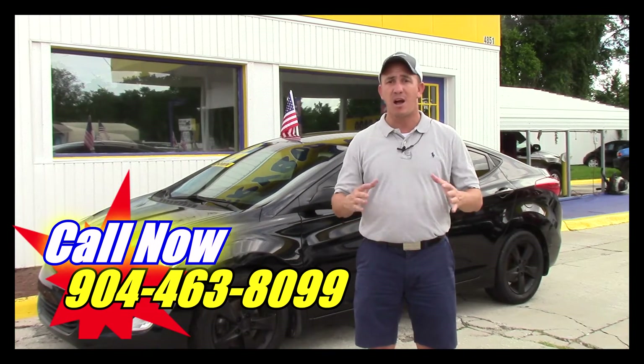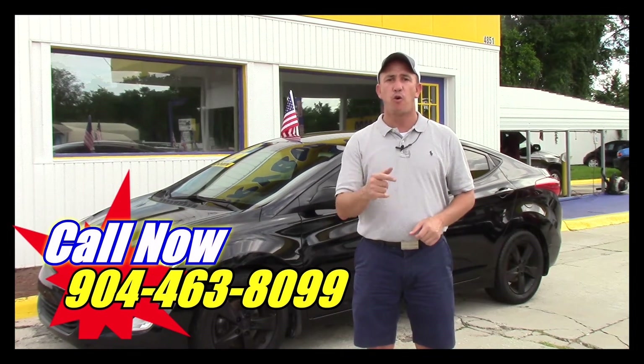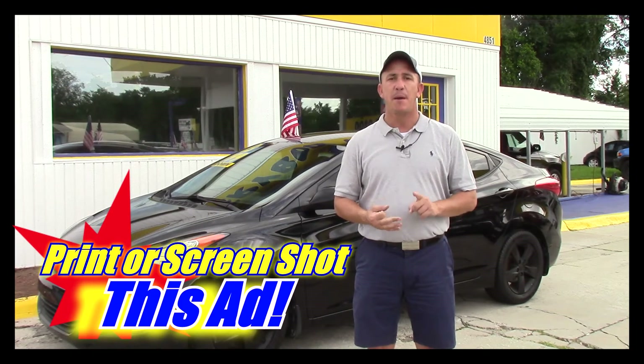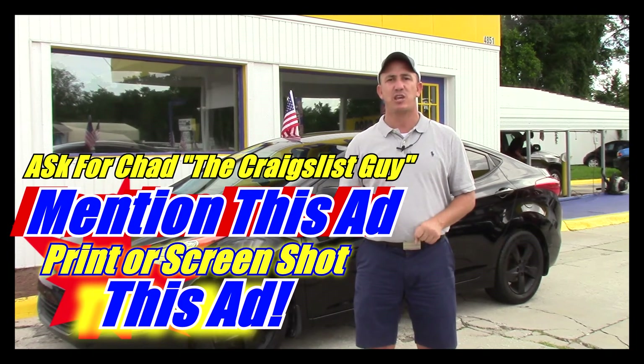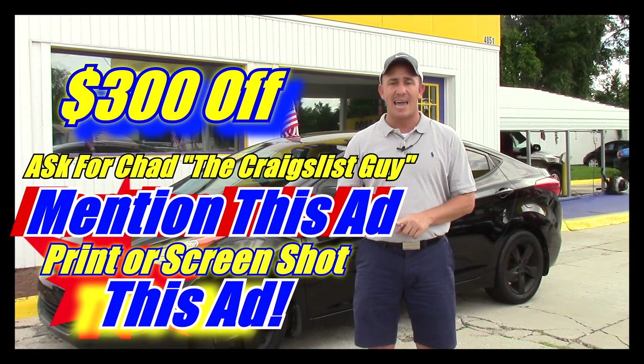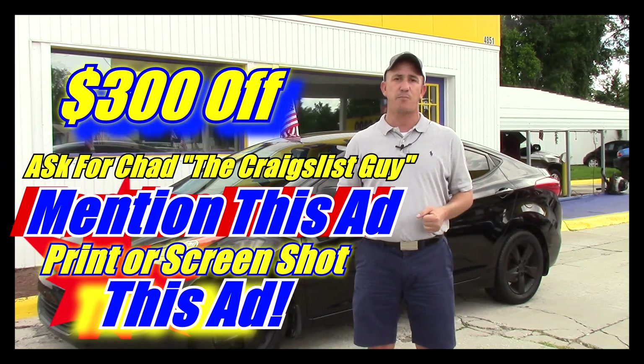If you want to come and see this car and all my other inventory in person, before you come make sure you take a screenshot of the ad, make sure you print off this ad, and make sure when you come in you mention this ad and ask for Chad the Craigslist guy. That right there will get you $300 off the purchase price of the vehicle.